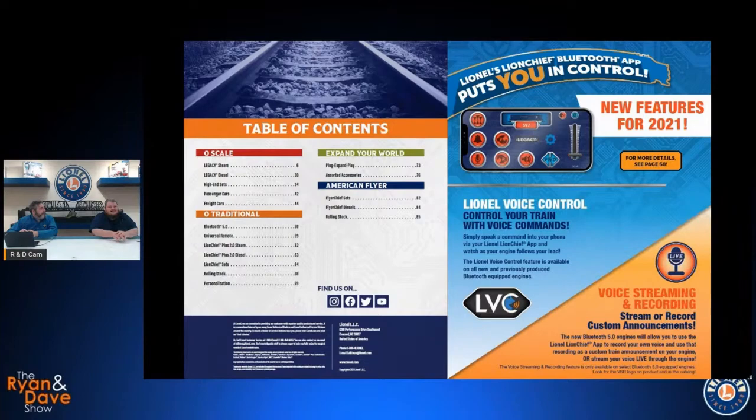Line Up Voice Control will work with every Bluetooth engine we've ever made going back to 2017. You can use the LionChief app on Android or iOS, hit the little icon there for voice control, and actually use your voice to control the train. Newer trains — in the manuals — will have a table near the back with a listing of commands you can use, and there's also that menu available in the app itself if you just say 'help' and it'll pop up.